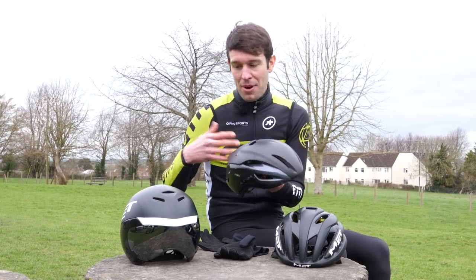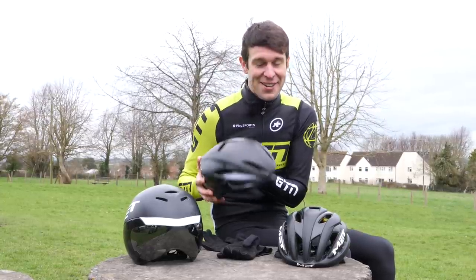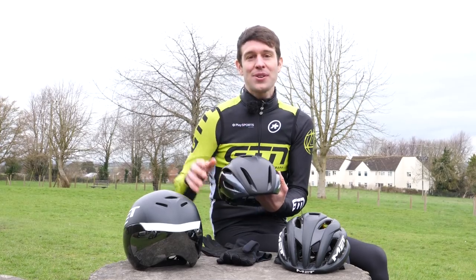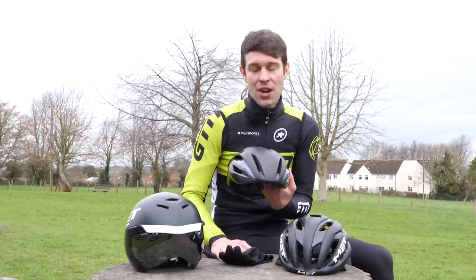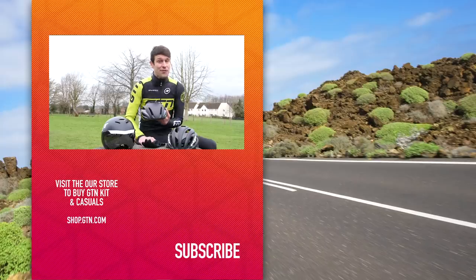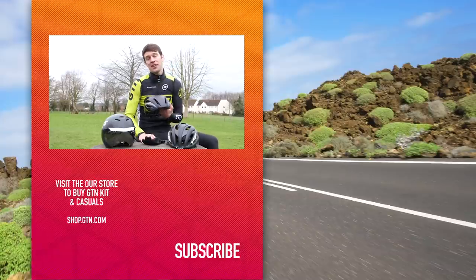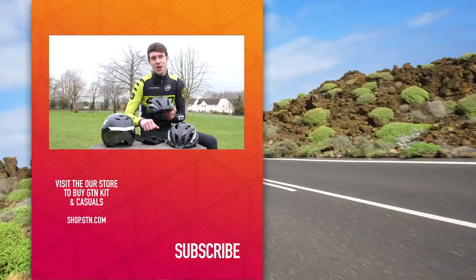If you're not gaining much from wearing a TT helmet, well, it's a no-brainer really. There's been a lot to cover today. If you have any more questions, drop them in the comment section down below — I'd love to help out and get back to you. Don't forget to follow us on social media and check out some of our other videos. If you enjoyed today's video, please give it a like and subscribe.